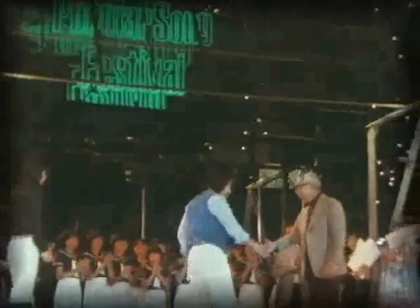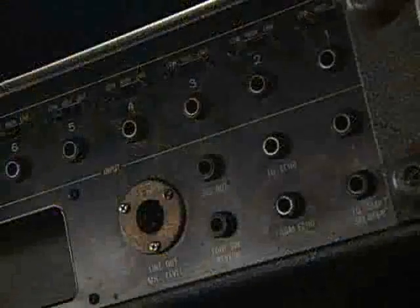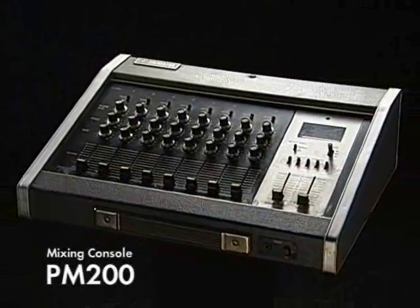Yamaha began developing audio equipment around the end of the 1960s when we started producing large-scale concerts. As the company was producing its own musical events, the idea of producing audio equipment came naturally to us. We conducted field testing in the United States and at our own events, culminating in the successful development of Yamaha's first professional mixing console in 1972.